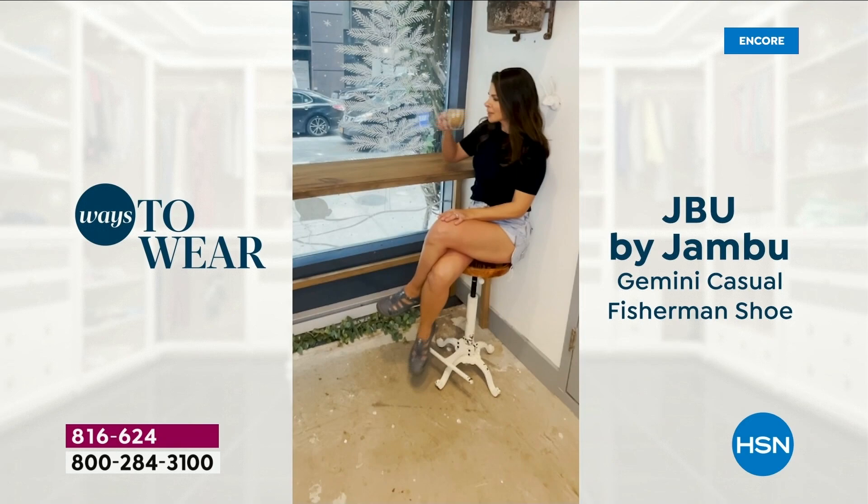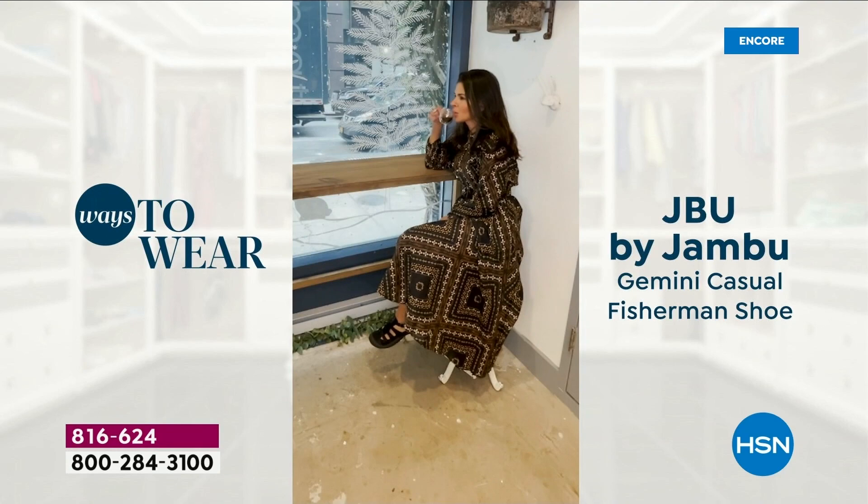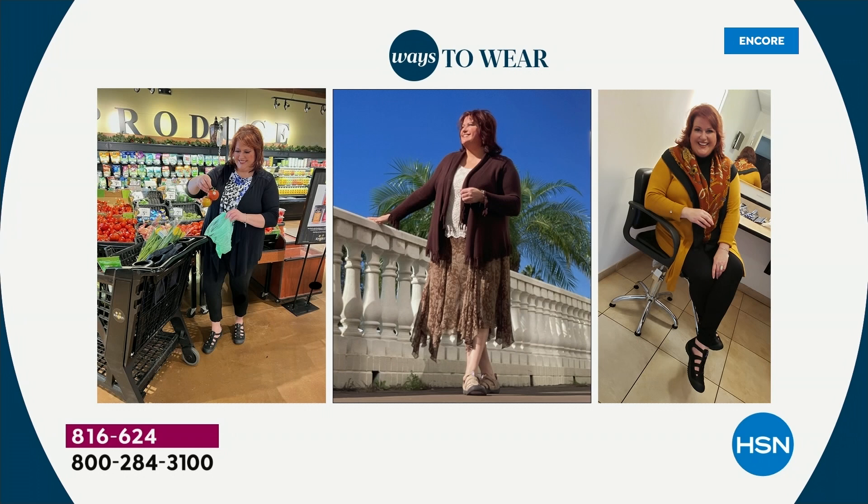Jambu does that better than anybody. A lot of times we'll say wear this three seasons, but then it's literally a spring floral and maybe not. The way you can wear this — it's like my uniform: jeans and a t-shirt and maybe a little third piece. Or those cute little spring dresses. Wear this with tights right now, wear this with a fall outfit whether it's pants or a dress.